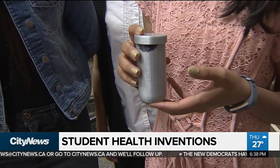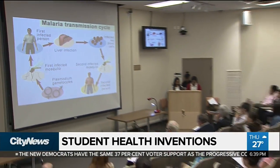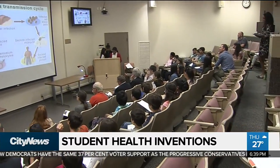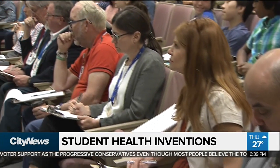We decided to invent something that would help reduce that, so we invented an edible water bottle. It's just one of the innovations being put forward by grade five and six students from North Bendell Junior Public School to researchers at Toronto Rehab UHN.